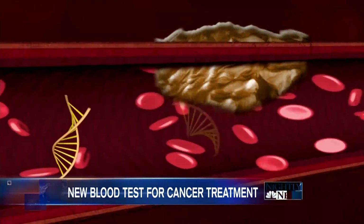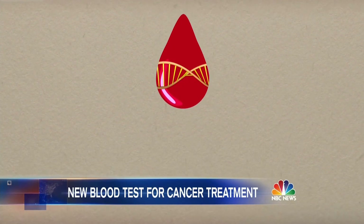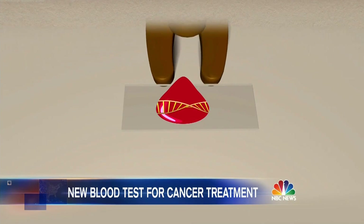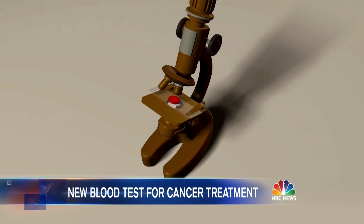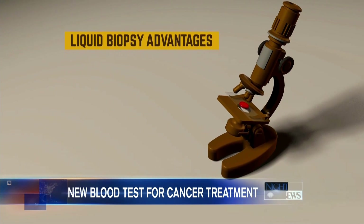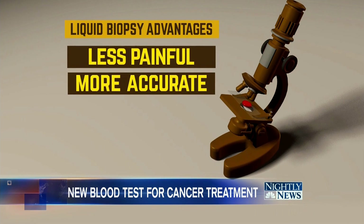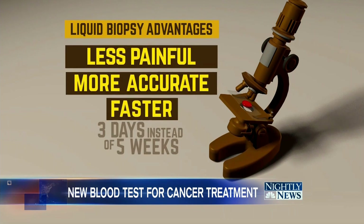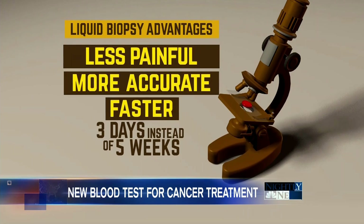Here's how it works: cancer tumors shed DNA into the blood. By analyzing the mutations, doctors can tell what new targeted therapies could be more effective and monitor their progress. The advantages? Liquid biopsies are less painful, more accurate in detecting mutations, and most importantly, they are fast — results in three days, as opposed to up to five weeks for traditional biopsies.